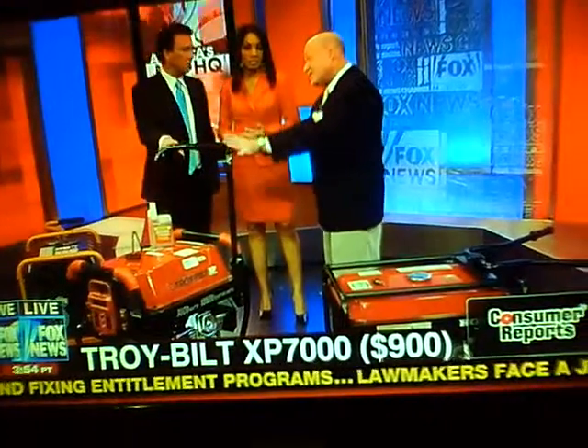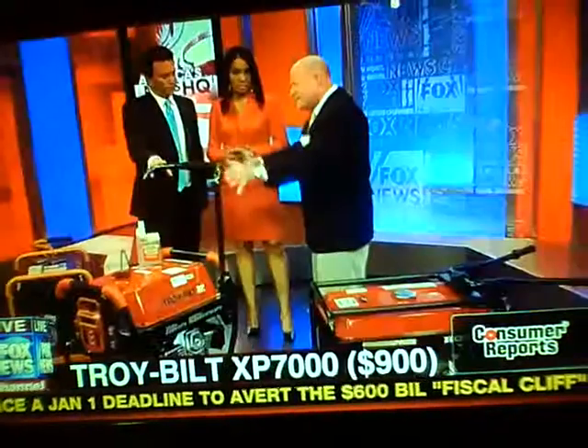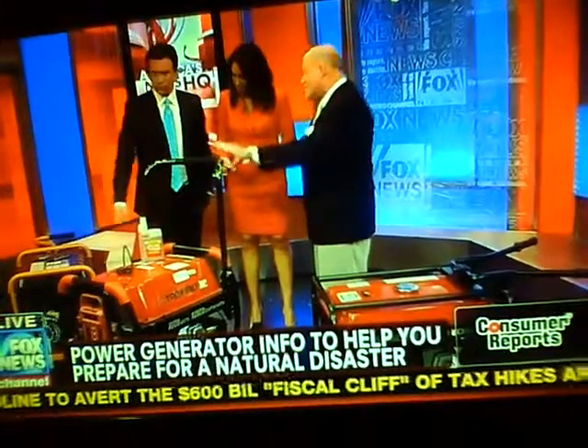If you go for a 10,000-watt generator, you can do an electric dryer and electric washer. Also, in summer you can power a whole-house air conditioner. But with these 5,000 to 7,000 watt units, they power most things.